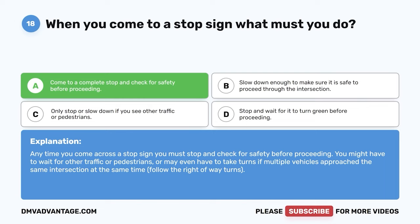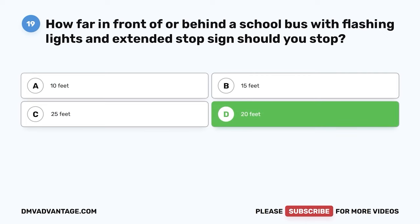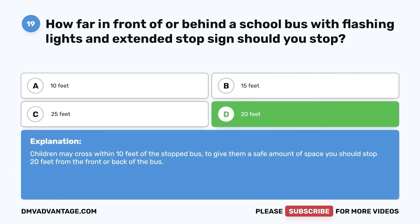Question 19. How far in front of or behind a school bus with flashing lights and an extended stop sign should you stop? The correct answer is D: 20 feet. Children may cross within 10 feet of the stopped bus. To give them a safe amount of space, you should stop 20 feet from the front or back of the bus.